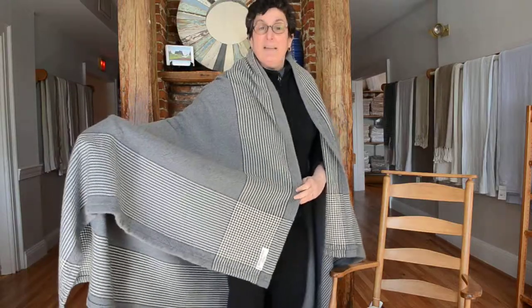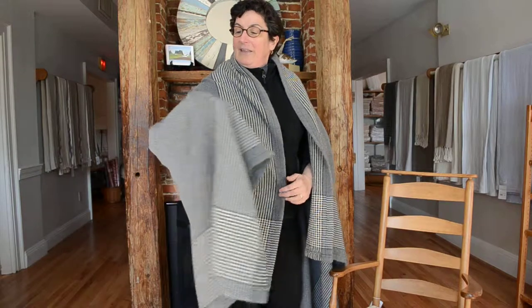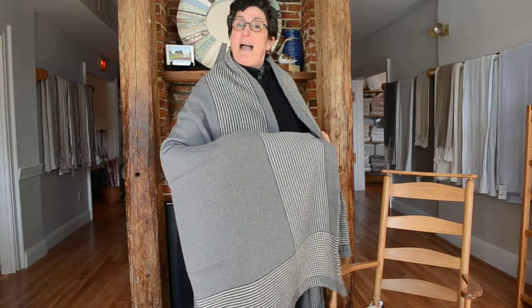This one in particular is a cotton and alpaca day blanket, and the advantage to mixing the cotton and the alpaca together is you get the comfort of the cotton with the warmth of the alpaca.